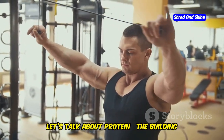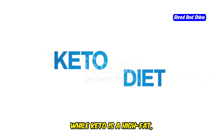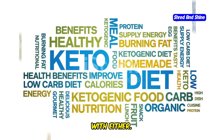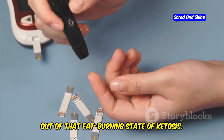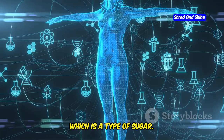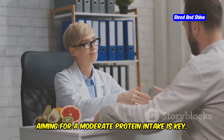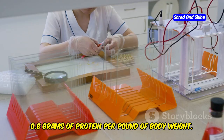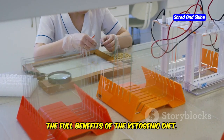Let's talk about protein — the building block of our muscles and a crucial component of any healthy diet, including keto. While keto is a high-fat, low-carb approach, it's important to understand that protein isn't something we want to go overboard with either. Too much protein can actually kick you out of that fat-burning state of ketosis, because it can convert some of those amino acids into glucose. Generally, aiming for around 0.8 grams of protein per pound of body weight is a good rule of thumb. Finding your protein sweet spot is crucial for staying in ketosis.